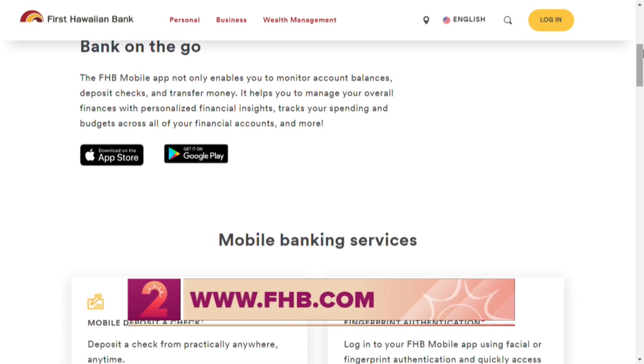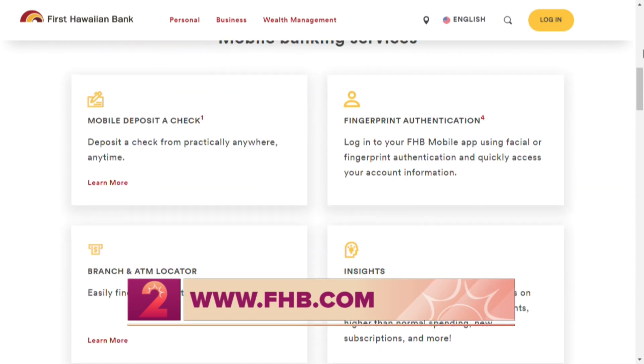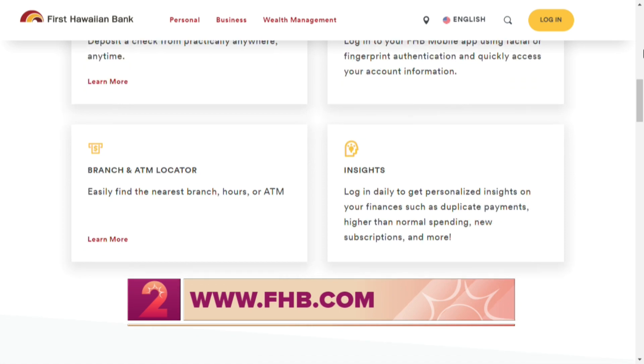Even better! Jason Dang from First Hawaiian Bank — thanks so much for joining us to talk about this new app. It sounds like it's just going to make everything so much easier and more efficient.